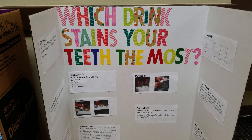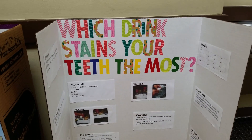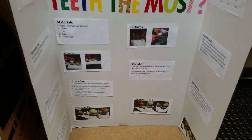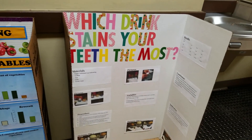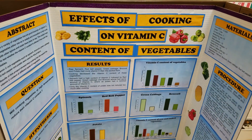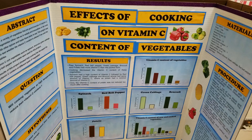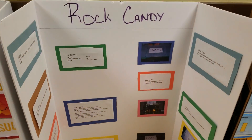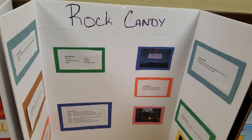We're going to talk about science fair projects today. This project is which drink stains your teeth the most. This next project is effects of cooking on vitamin C. This next project is rock candy.